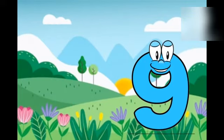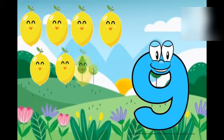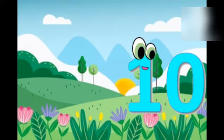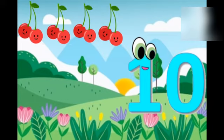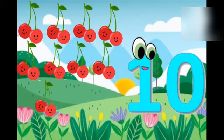Nine, nine lemons. One, two, three, four, five, six, seven, eight, nine. Ten, ten cherries. One, two, three, four, five, six, seven, eight, nine, ten.